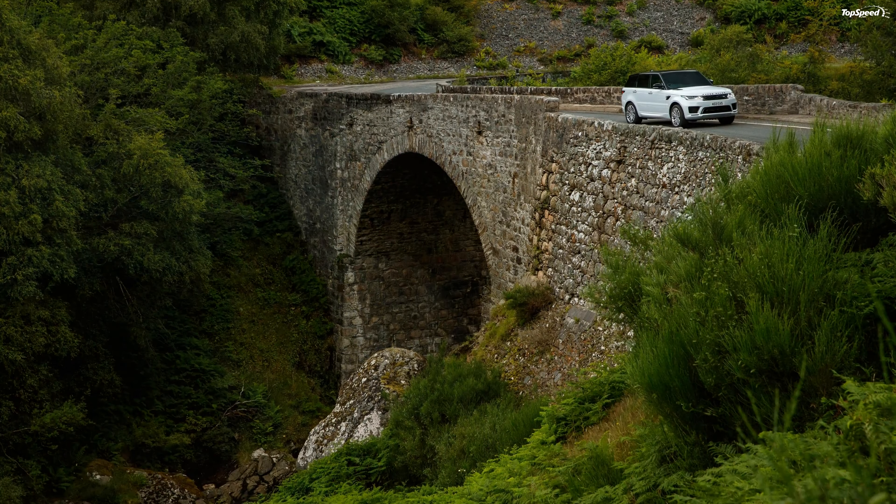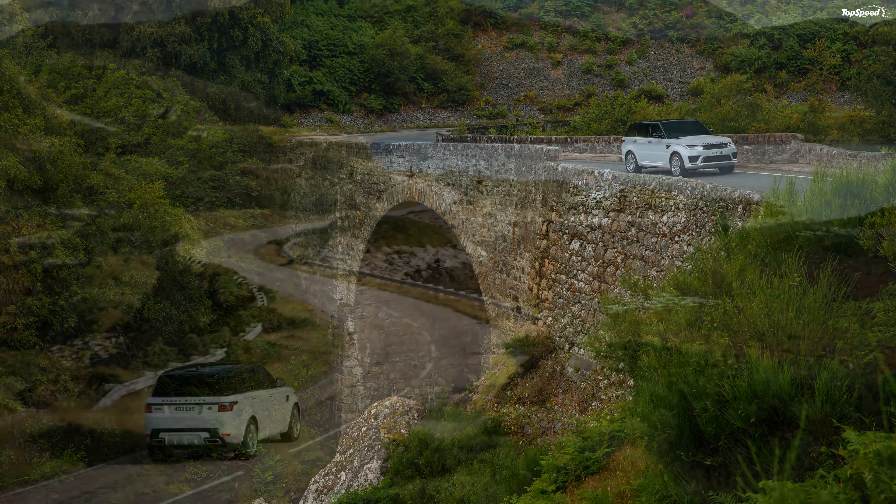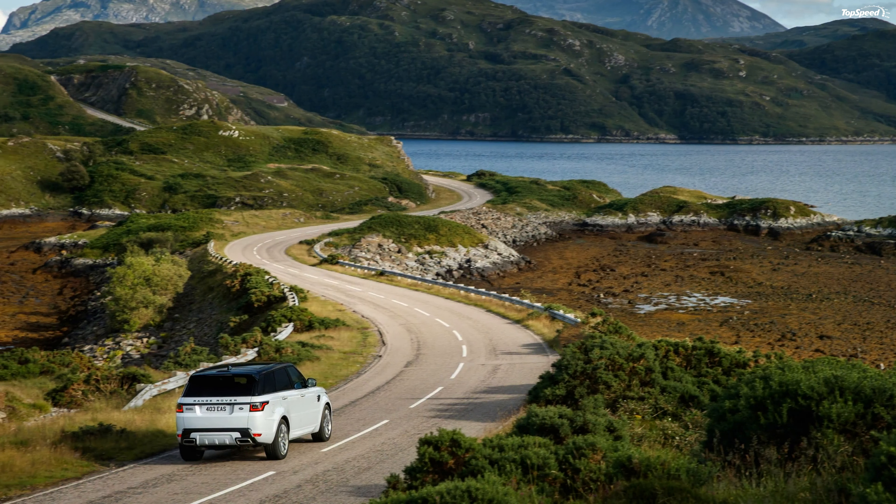Love it: looks great, plethora of engine options, customizer's paradise. Leave it: top trim gets very expensive. If you liked this video, please share your thoughts in the comments below and don't forget to hit the subscribe button.